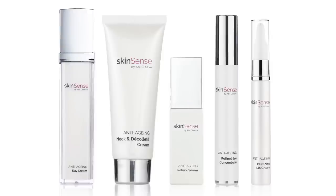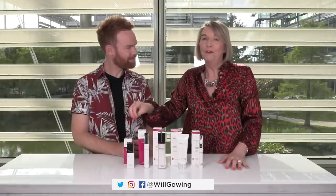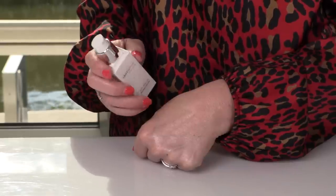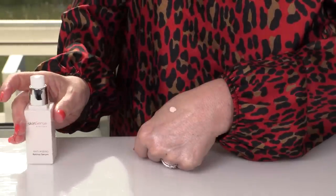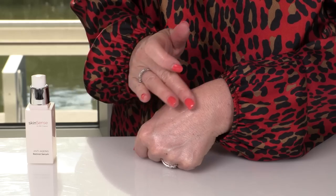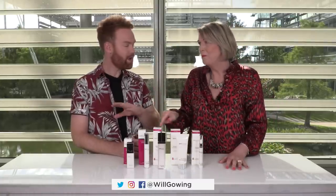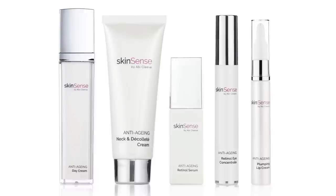This Today's Special Value is really very exciting. We're starting off by including our full-size retinol serum. Thousands upon thousands of these sold earlier this year and we haven't had it back in stock for months. We have a waiting list of thousands of people in the office waiting — but it's in the Today's Special Value, the full size. So this is the only way to get your hands on it currently. Absolutely.